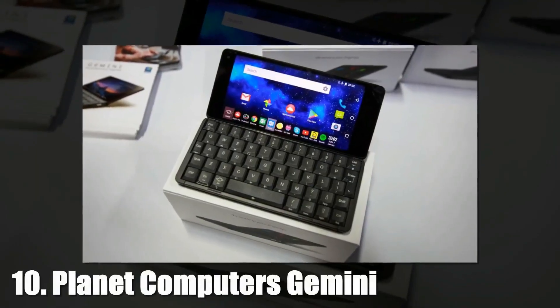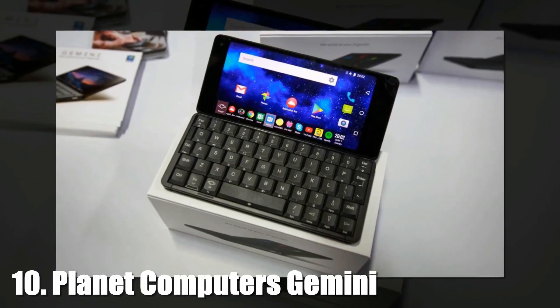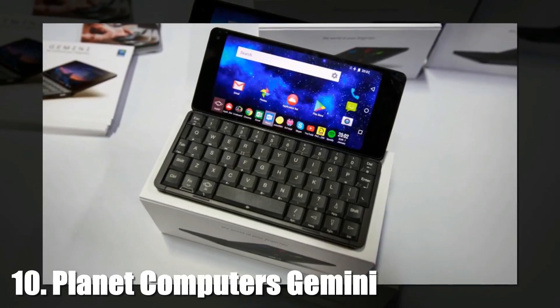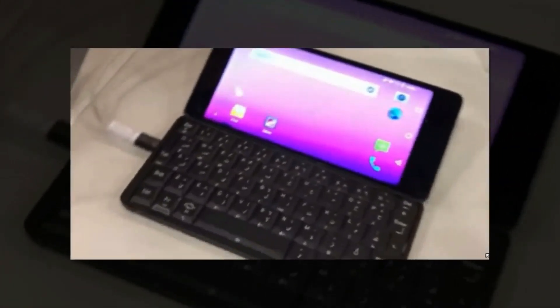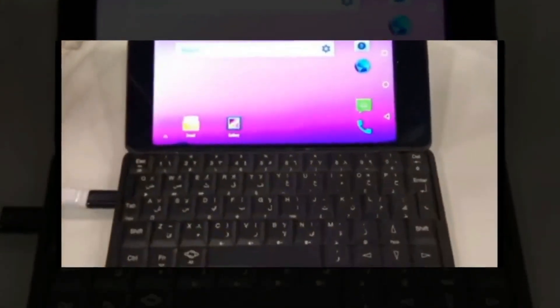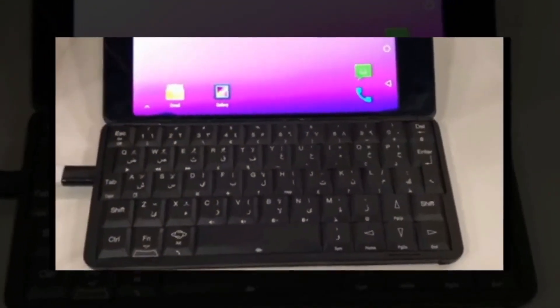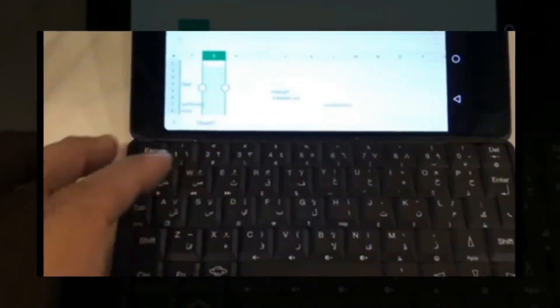10. Planet Computers Gemini. If you're looking for the perfect mobile accessory for your retro 90s outfit, the Gemini clamshell is for you. Pure throwback on the outside, but all business on the inside with a 10-core processor, 64GB of storage, and 4G, Wi-Fi, and Bluetooth connectivity. It's not yet in stores but you can pre-order via Indiegogo. The 4G LTE model sells for $599 and the Wi-Fi only model sells for $499.